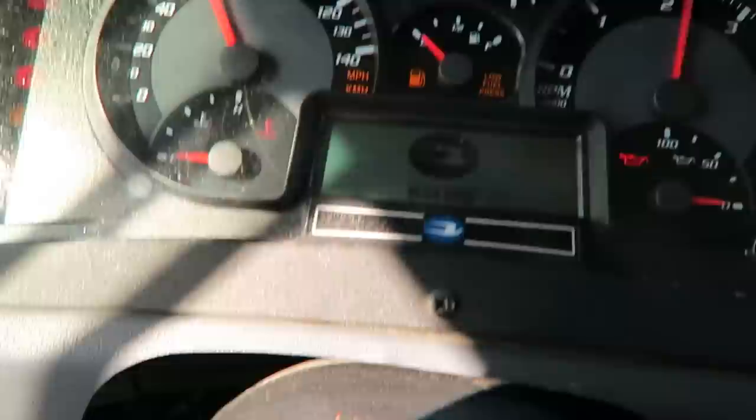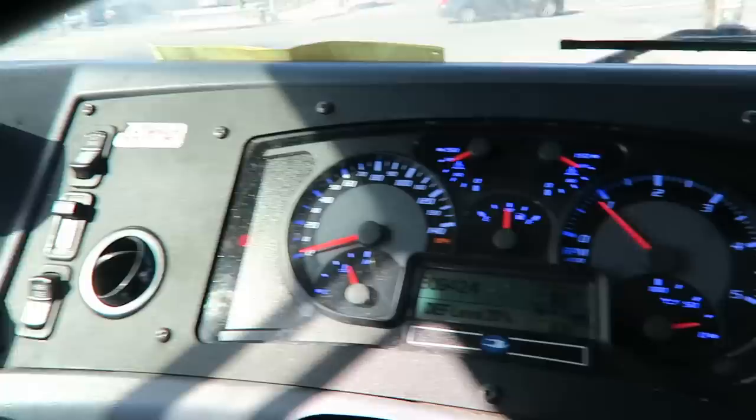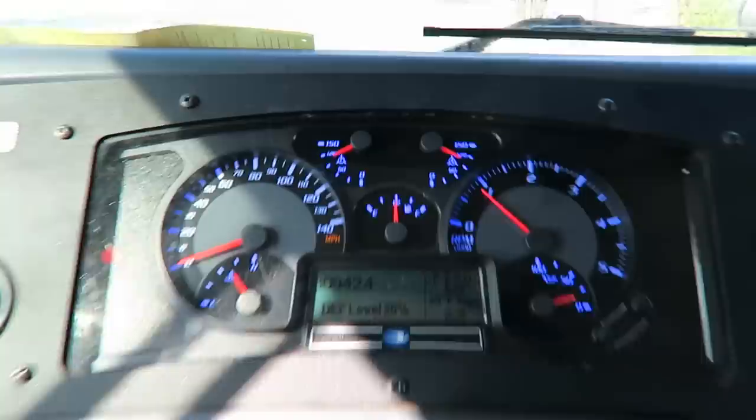I'm always seeing everybody do cold start videos — we're about to do a warm start. The bus has been sitting for about five minutes. Put the key in the ignition, turn the key on, let the bus sing — and we start it up. That's your warm start. Something new for YouTube. Check the temperature gauge — we're good.